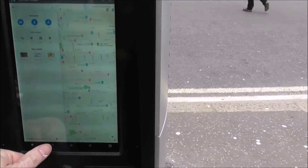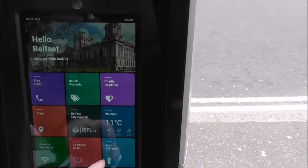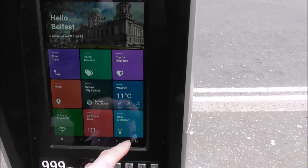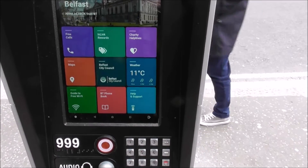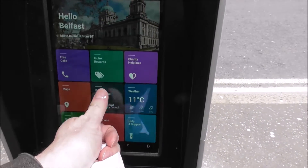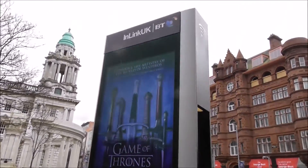Alright, what else has it got? It needs to be pretty idiot-proof for me to work it. It has helplines, weather, Belfast City Council, maps, free Wi-Fi, BT phone book, help and support — blah blah blah. Let's go to Belfast City Council — not working. But you get the general idea, folks. And again it has advertising on it as well.